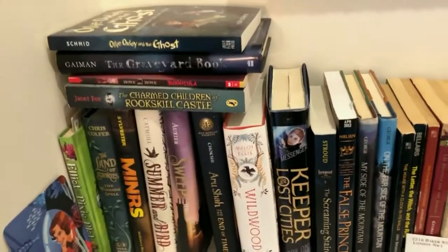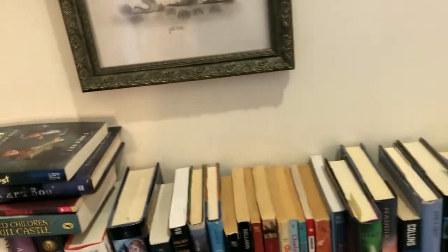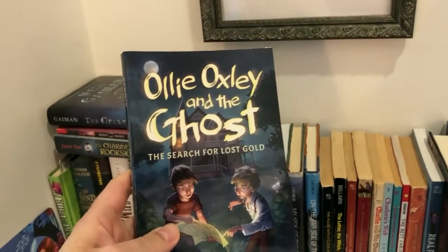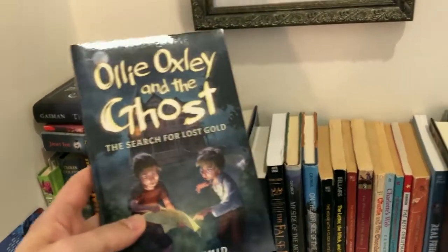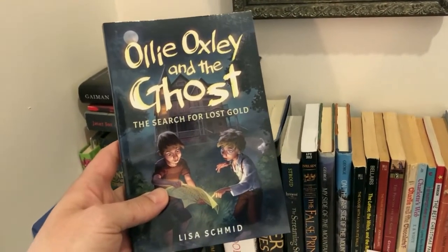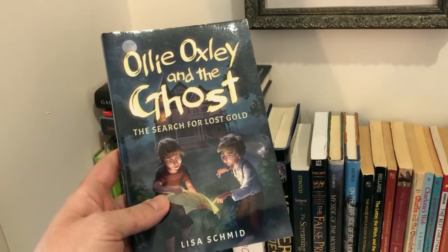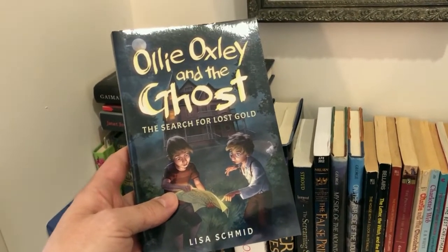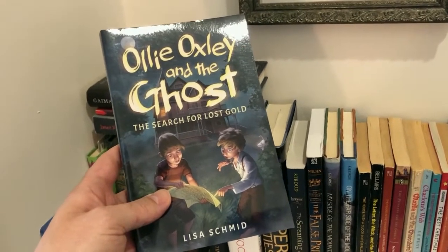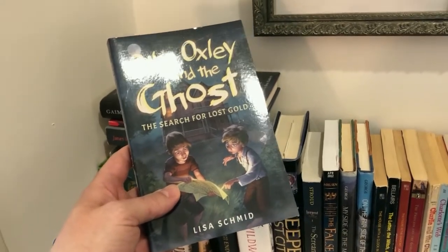Moving down to the bottom shelf — over here we have all middle grade, and we're obviously big middle grade fans. I'll start with Ollie Oxley and the Ghost by Lisa Schmid. She's actually a friend of mine, an incredible lady and a very talented writer. It's a fun story about a boy who moves to the southwest and becomes best friends with a ghost, and that best friend helps him discover a lost treasure to save his mom's job. Very fun book.